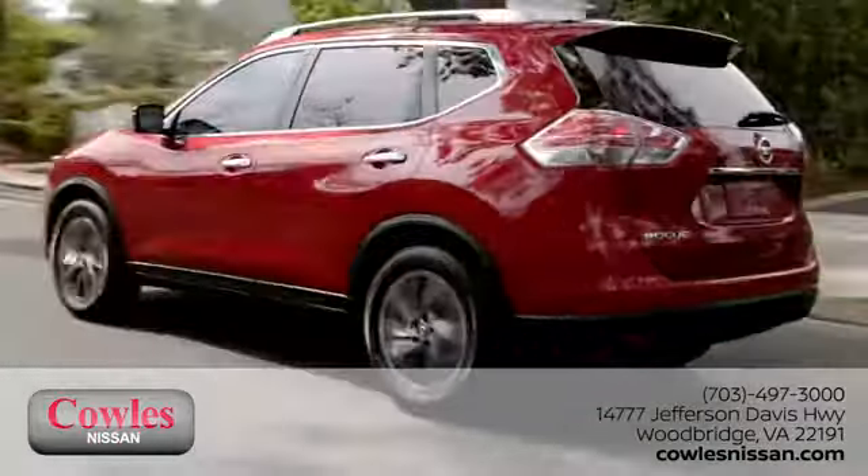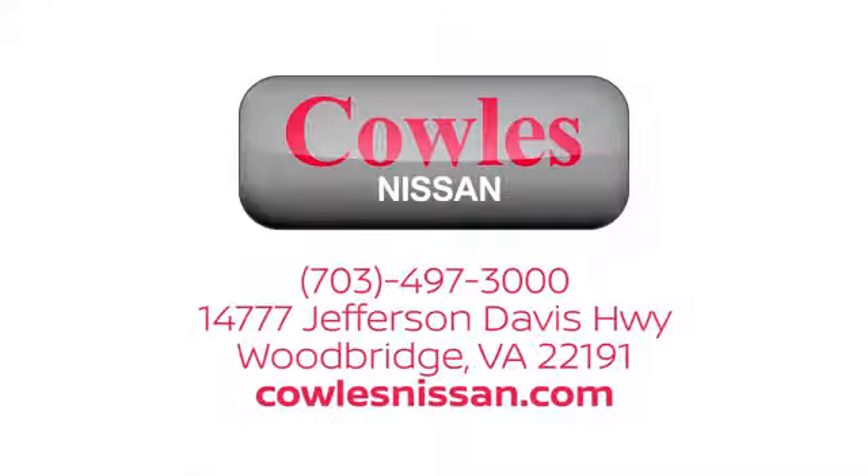We work hard to make owning a new vehicle easy, fun and affordable. We're conveniently located at 14777 Jefferson Davis Highway in Woodbridge.